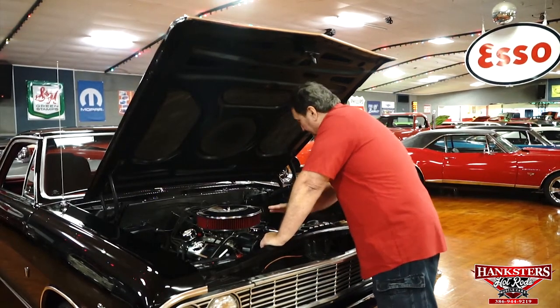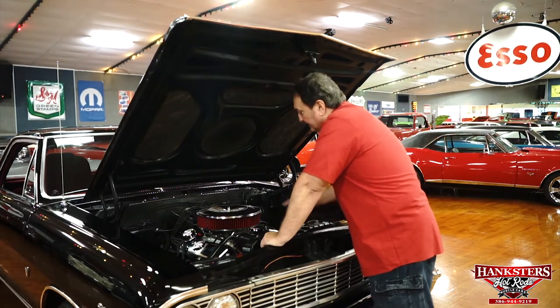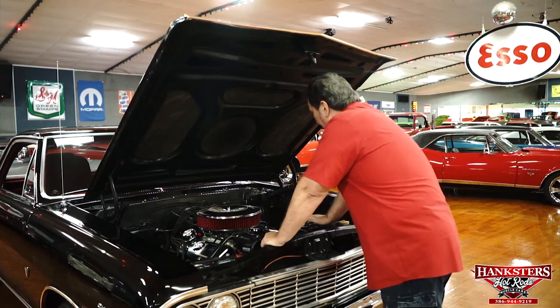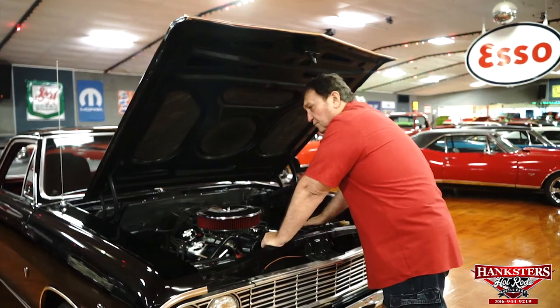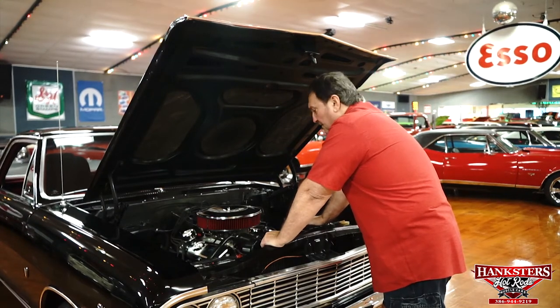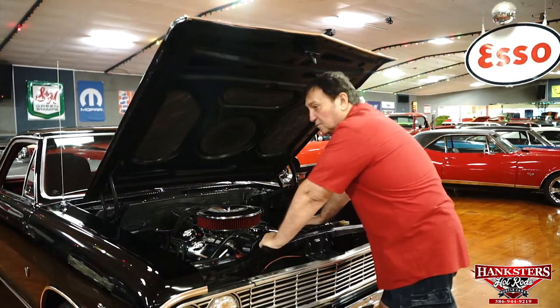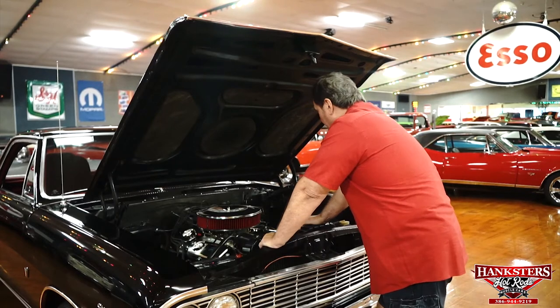It has a new water pump. You can see the entire engine's been out and completely gone through. It has a Holley double pump carburetor, dual feed on it. The car does not have power steering or power brakes, but I drove the car and it runs and drives really, really well. It doesn't really require power steering — most guys aren't going to have an issue with it.